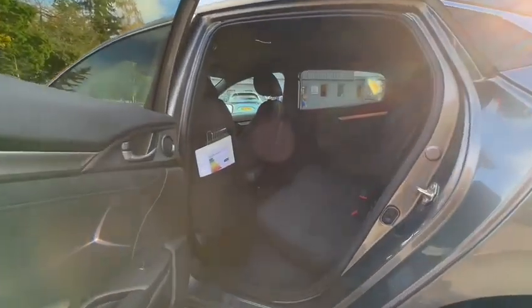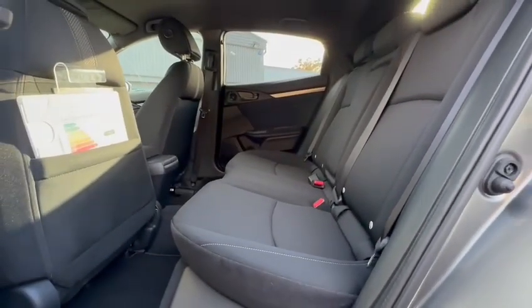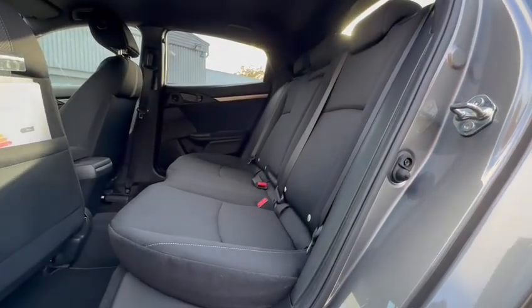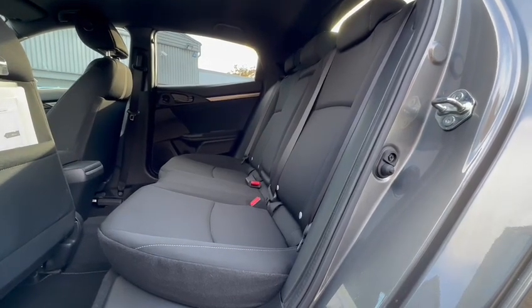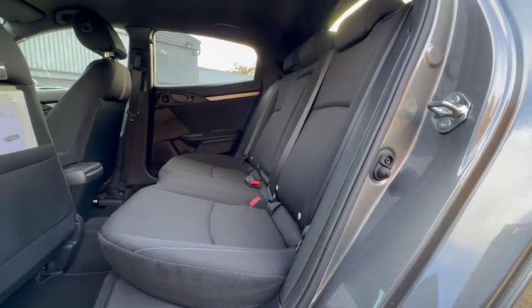Just to give you an idea of the interior space that the Civic can provide for rear passengers, you've got plenty of room for three people in the back. The middle seat is flat, giving them much more comfort, and it also turns into an armrest with two cupholders. Two of the seats in the back are also ISOFIX.